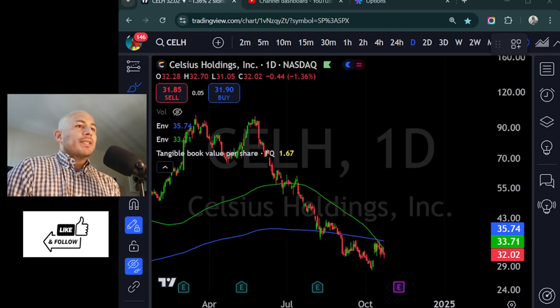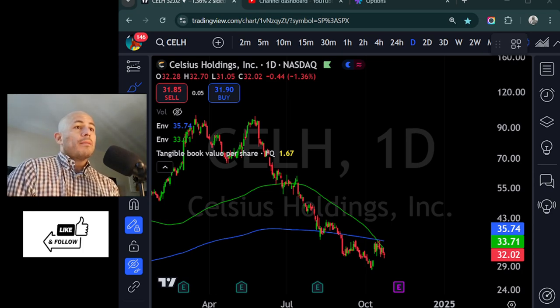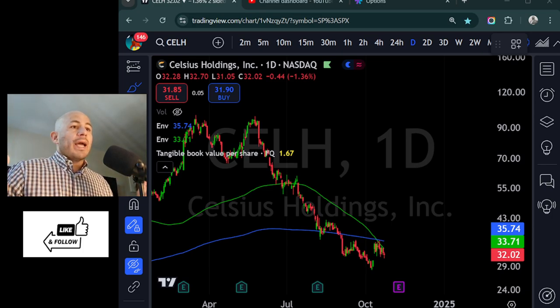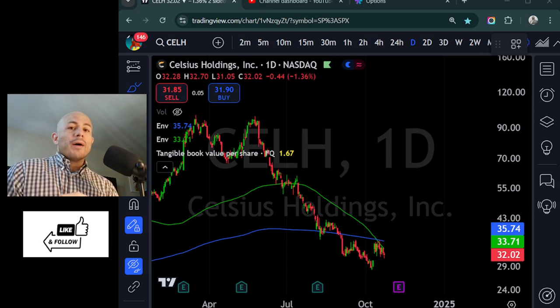Have you ever purchased call options on your favorite stock only to have them melt or decay and go down in value? Don't you hate that? You've also had this scenario where the calls just explode and run up like a rocket.